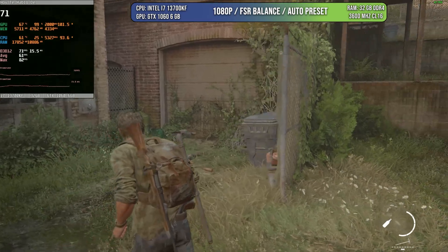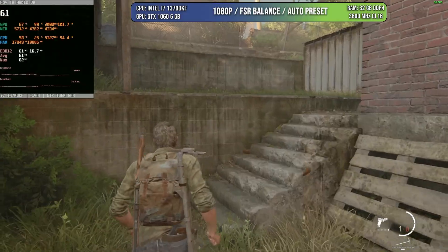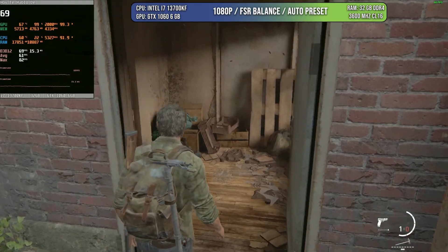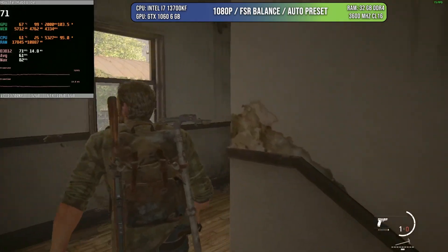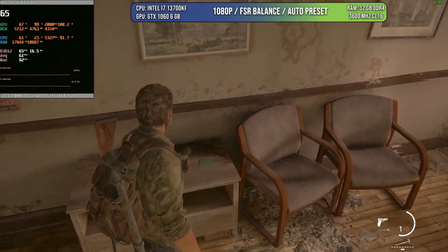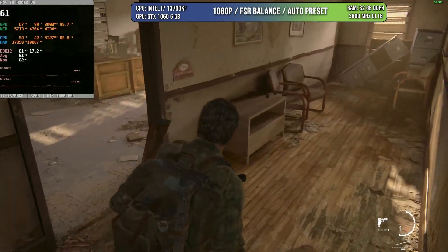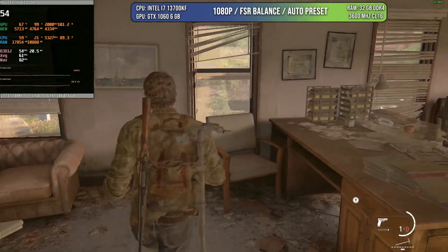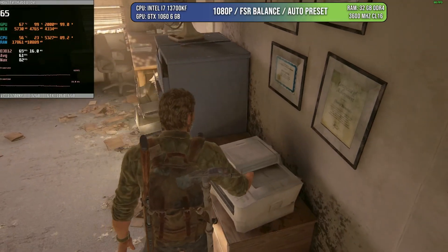On The Last of Us Part 1, we know it's not the best optimized game, and even then we can sort of get to 60 FPS. There are points where it will go down to 50, but we are playing with FSR balance at 1080p on auto preset and it's still looking quite good. The worst case is textures because there is not enough VRAM. However, the textures now look much better than they did at launch. I think it's still a very well-made game worth your time, and on the 1060 you can play at very good quality — or limit to 30 FPS if you want even more quality.